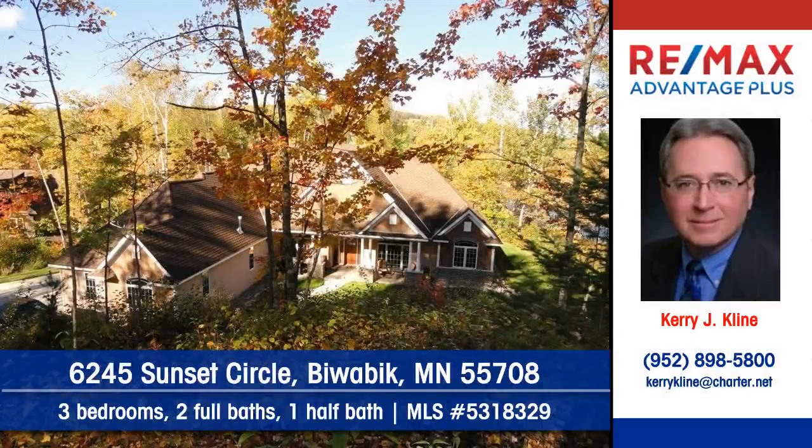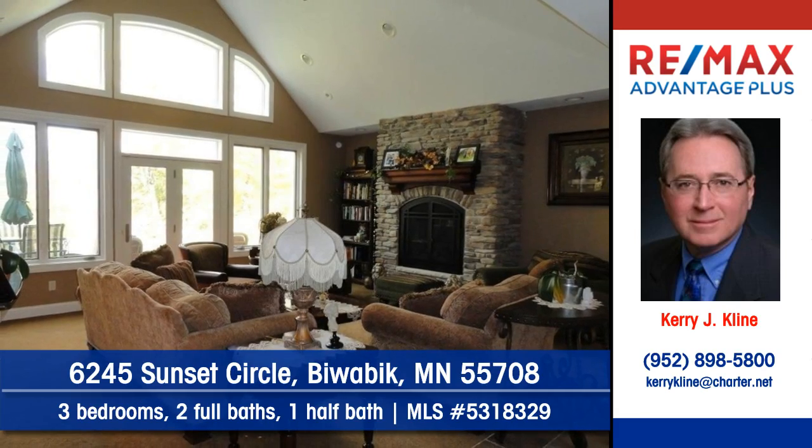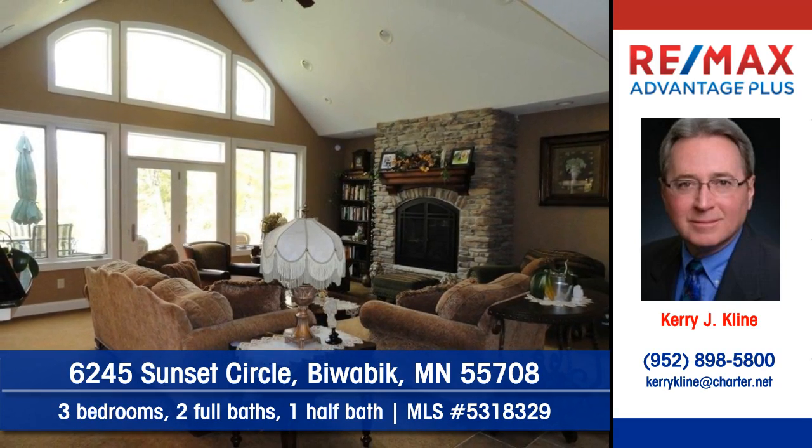Let Cary Klein of RE-MAX Advantage Plus show you this stunning home at 6245 Sunset Circle in Boabic. Lofty ceilings are a highlight of this energy-efficient home.